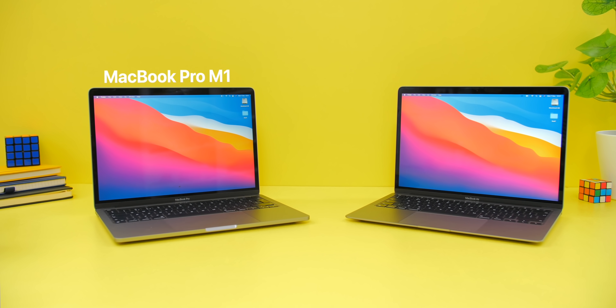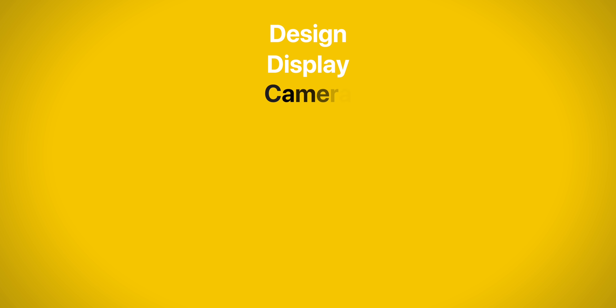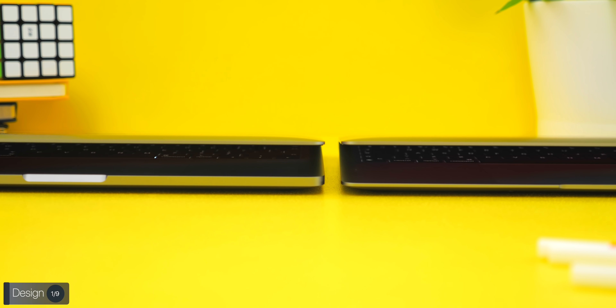MacBook Pro M1 or MacBook Air M1 — which one should you get? We've been testing both for more than two weeks now, and here's everything you need to know, from the design all the way to the performance, special features, battery, and so much more.